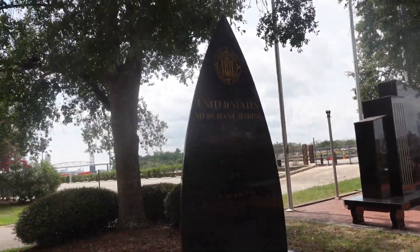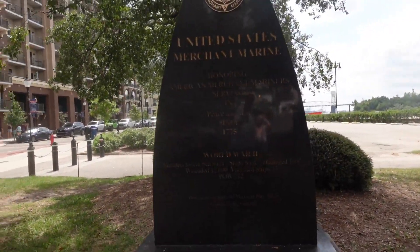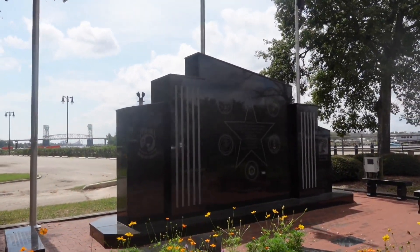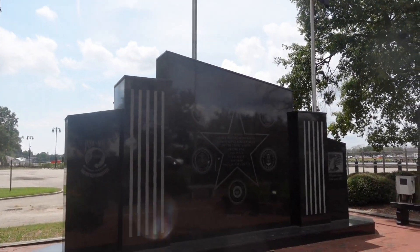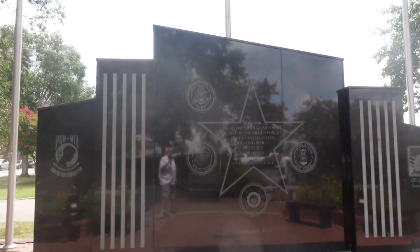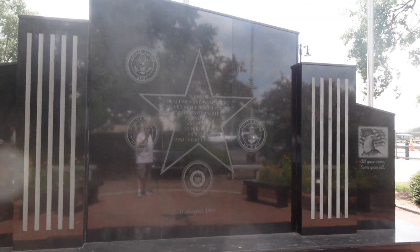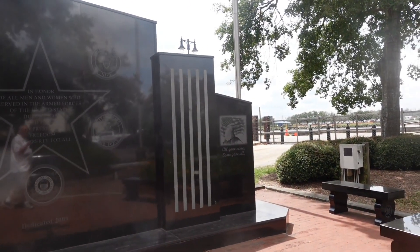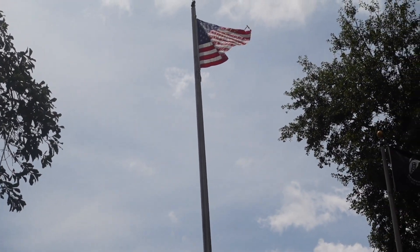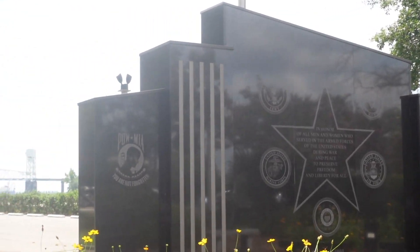Now we are at the Rolling Thunder Veterans Memorial. Let's take a look. This is for the United States Merchant Marines — honoring American Merchant Mariners, World War II. This is beautiful. I guess this is about the POWs. They got all five corps — in honor of all the men and women who served in the armed forces of the United States during peace and to preserve freedom and national liberty. Dedicated in 2009. That's gorgeous. We got the flags up there too.